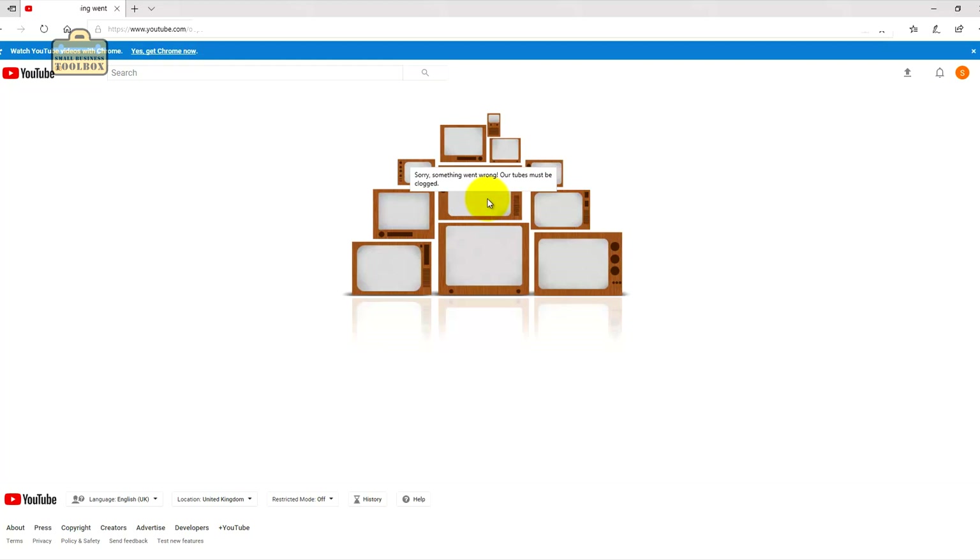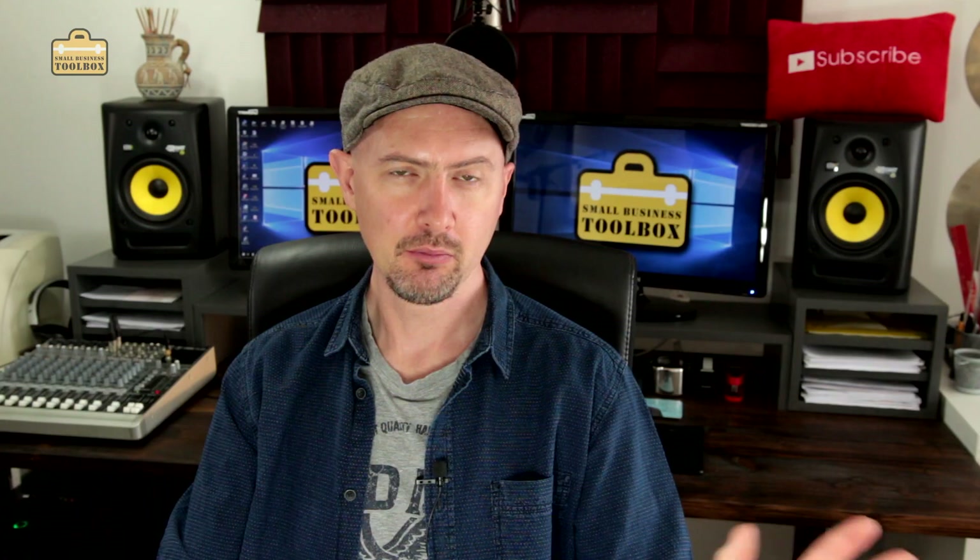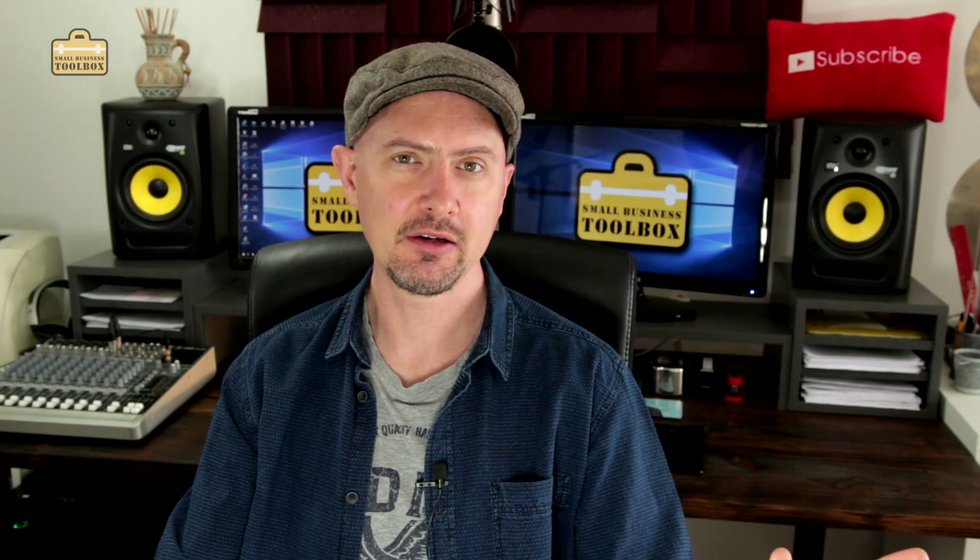Something went wrong — I literally can't create a YouTube channel right now. But it's going to be much wider than that.